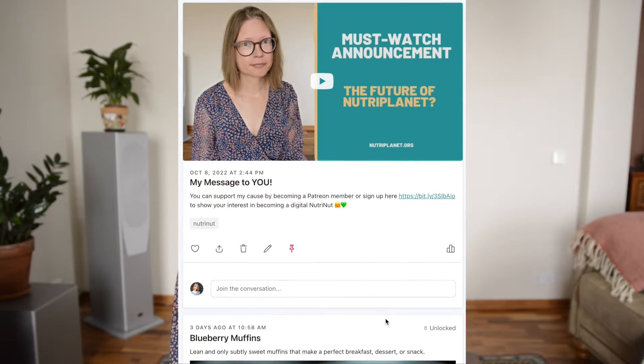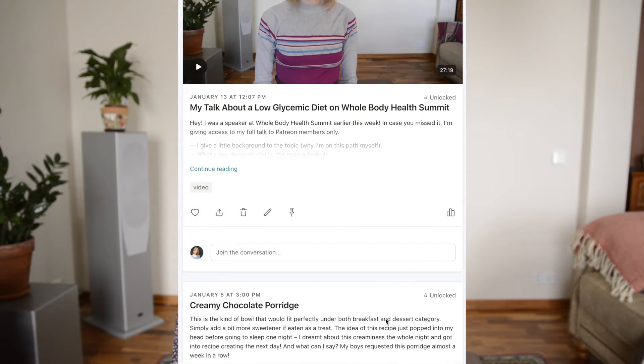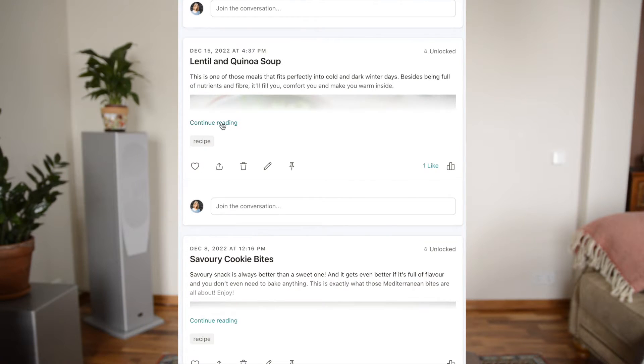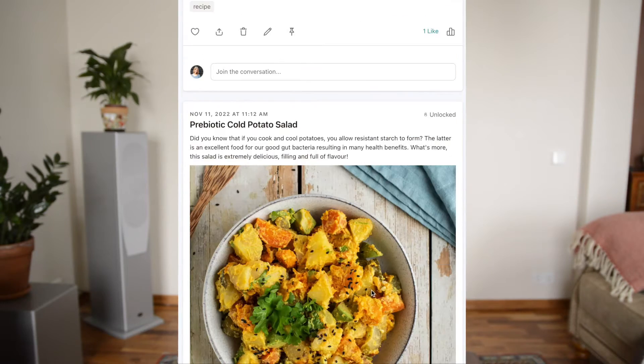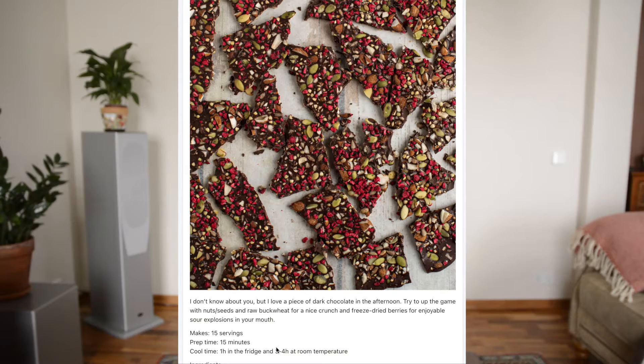Before we move on, if you want to support my work, I invite you to become a member of my Patreon community. Every week I post exclusive content only visible to members. At the moment you can enjoy 12 low glycemic recipes not found anywhere else, and two video posts. You'll find the link in the description below.